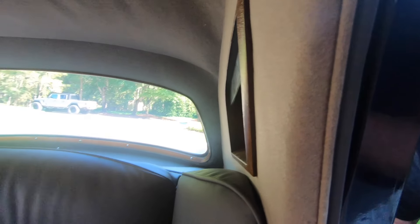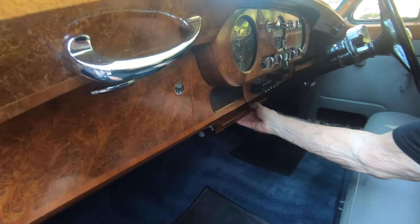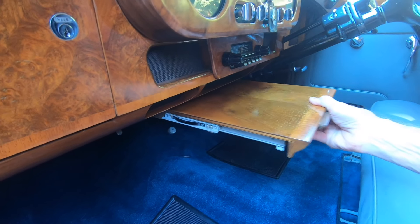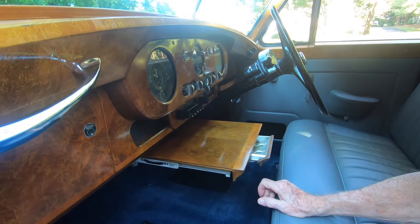There's also a center armrest and two armrests on each end of the rear seat. There's also a lovely veneered pull-out writing table with an ash receiver that's unused underneath the dash.